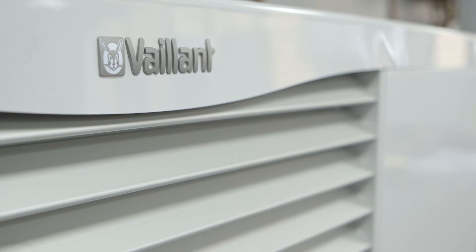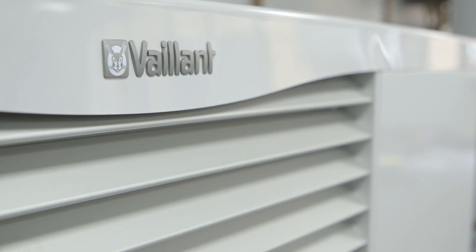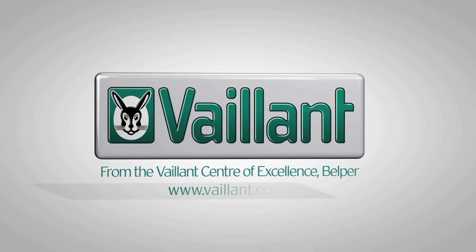What's more, with a QuietMark award, you can sleep easy knowing the Arotherm air-to-water heat pump is one of the most understated miracles of engineering we've ever produced. So, why the Vaillant Arotherm? Because it's eco-friendly, efficient, and can save you money.